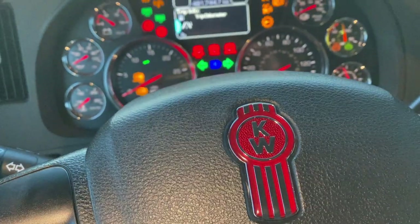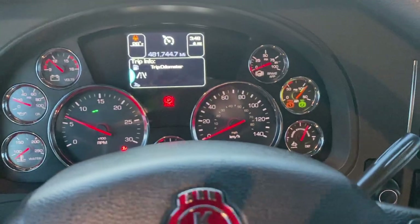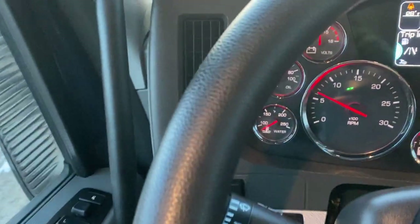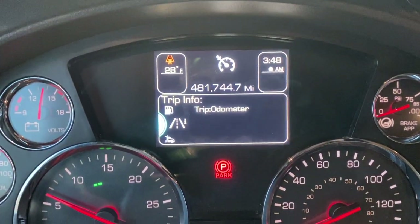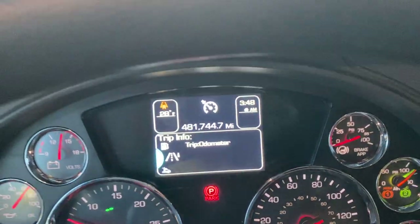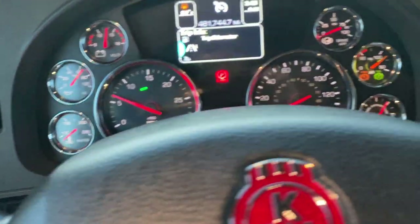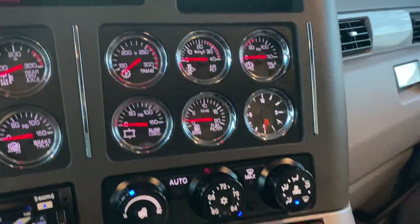It looks like the steering wheel has been replaced — it's brand new or really close to brand new. This one has 481,000 miles. We've got full instrumentation: oil pressure, voltage, fuel, and temperatures galore.